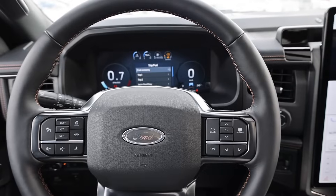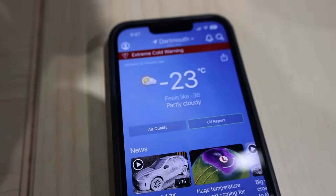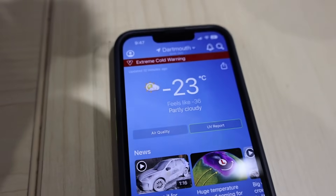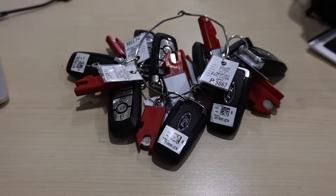We're going to see how Ford vehicles start in this extreme cold weather. Currently showing negative 23 degrees Celsius, feels like minus 36. I've got a bunch of keys here — let's go out and start some cars.